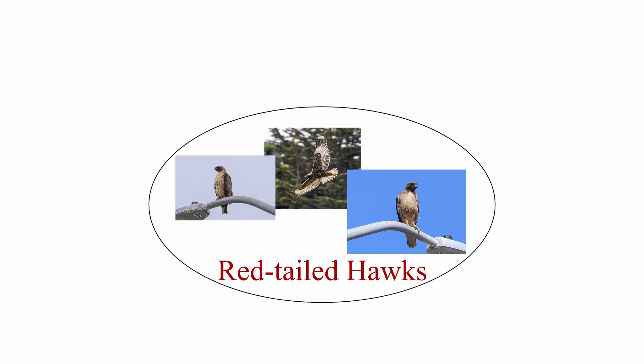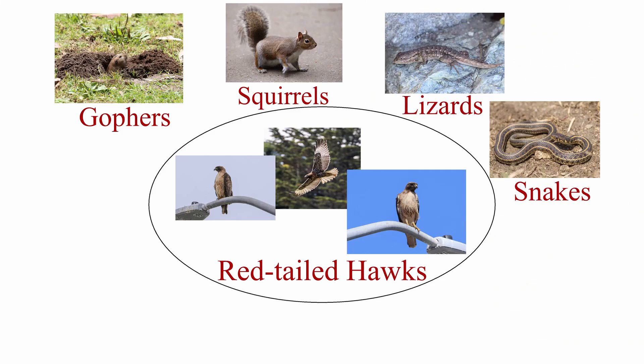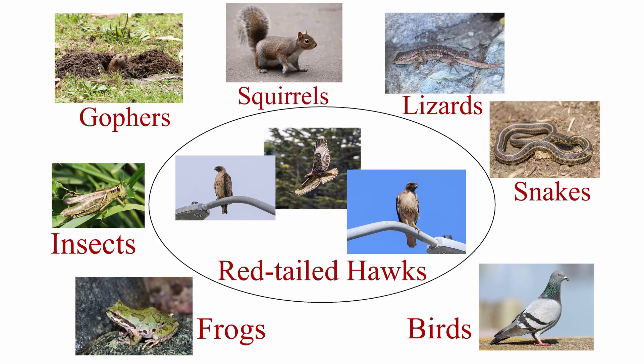Red-tailed hawks are known to eat small mammals such as gophers and squirrels, small reptiles like lizards and snakes, other birds, frogs, and larger insects. Have you seen any of these animals? If so, there is a good chance there is a red-tailed hawk living in the area.